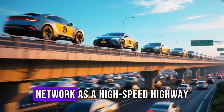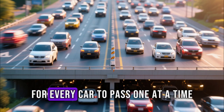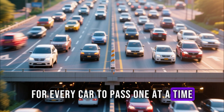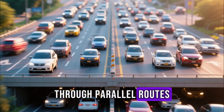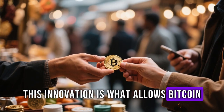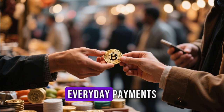Think of the Lightning Network as a high-speed highway built above the main Bitcoin road. Instead of waiting for every car to pass one at a time, thousands can now travel simultaneously through parallel routes. This innovation is what allows Bitcoin to evolve from a store of value into a fully functional medium of exchange for everyday payments.